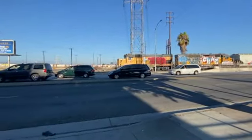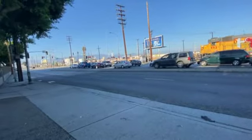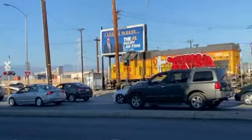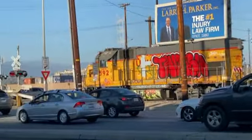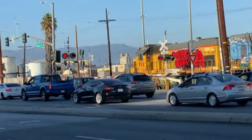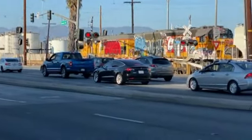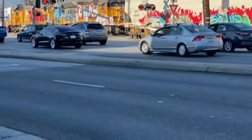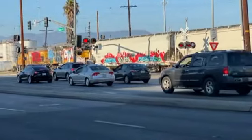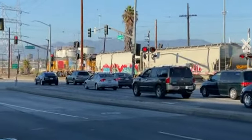We're definitely going to follow it. There goes the train. Man, that's a loud horn. It's actually at a red light so they basically need to stop. We might follow it — we're going to follow it. It's going up to the next BNSF crossing.